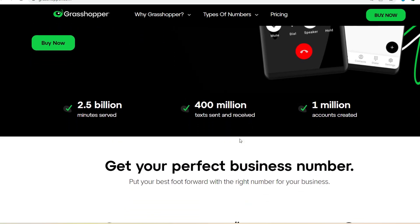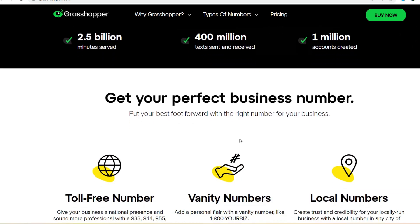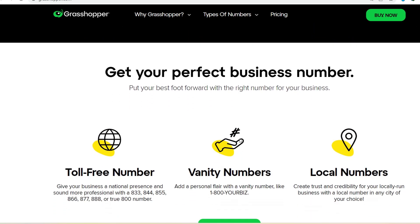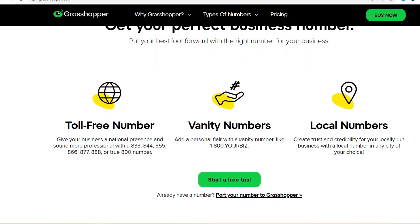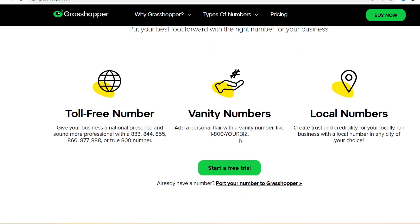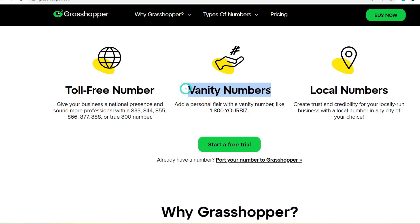A missed call can mean a lost opportunity. Whether it's a potential new client or a returning customer with a question, every interaction matters. Imagine this: you're elbow deep in a project when the phone rings. You scramble to answer, potentially disrupting your workflow, only to find it's a sales call you can't take right now. Frustrating, right? Here's where a virtual phone system like Grasshopper shines — think of it as a personal assistant for your calls.